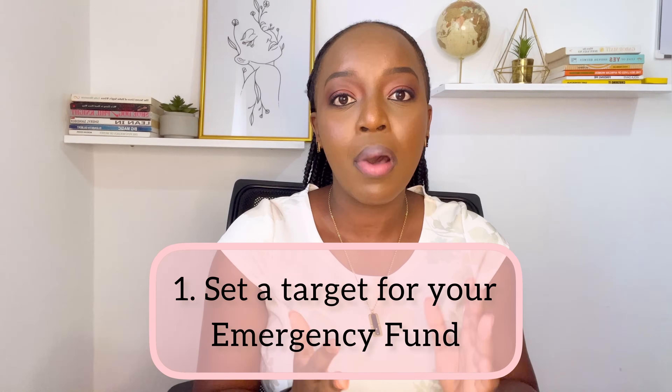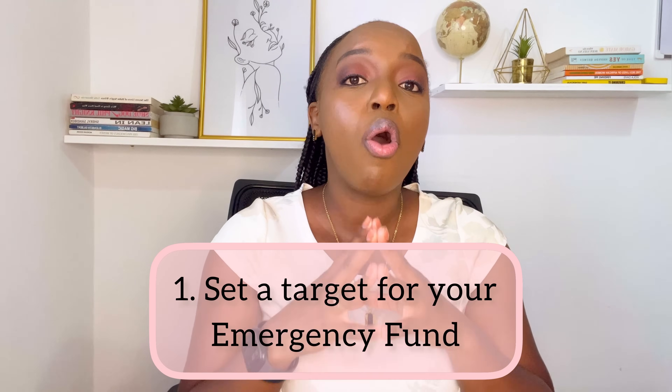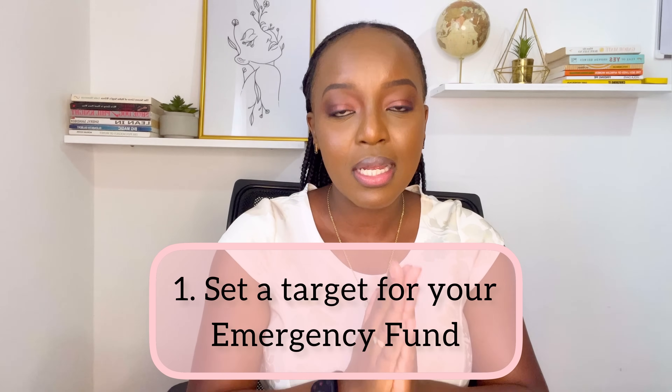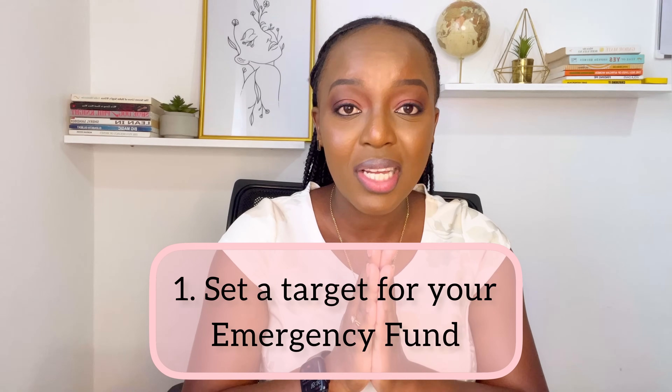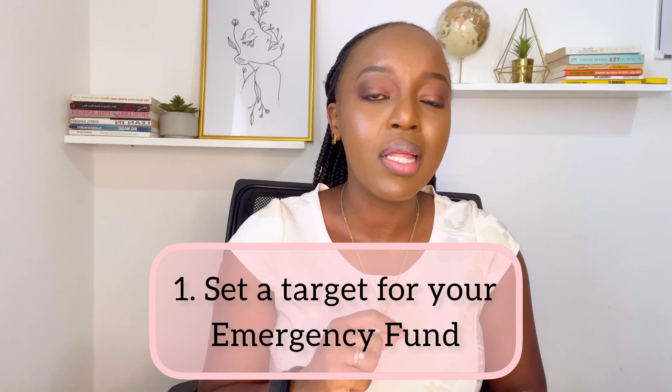The first thing you need to do is set a target for your emergency fund. We don't have a blanket amount where we can say you need a hundred thousand or five hundred thousand or a million. The target of your emergency fund is heavily reliant on your monthly expenses. How do you set a target? The first thing you need to do is do a budget and figure out exactly what your total monthly expenses are. So if I spend 60,000 every month and I want to set a target for six months, my emergency fund target will be 60,000 times six months, which equals 360,000. If you spend a hundred thousand per month, you need to multiply that by six — so your emergency fund target for six months should be roughly 600,000.